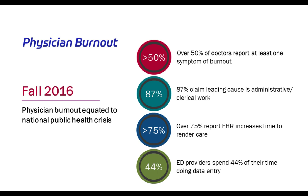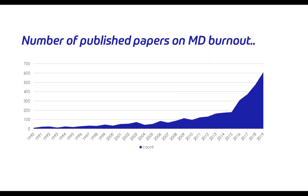Emergency department providers specifically spend 44% of their time doing data entry — an element that, if reduced, would certainly improve both the patient and provider experience. This notion of physician burnout has reached the medical literature. When the discussion about physician burnout was highlighted in 2016, we saw a soaring number of published papers on the subject. The idea of burnout is making its way into all disciplines — from pharmacy to nursing to other healthcare providers.